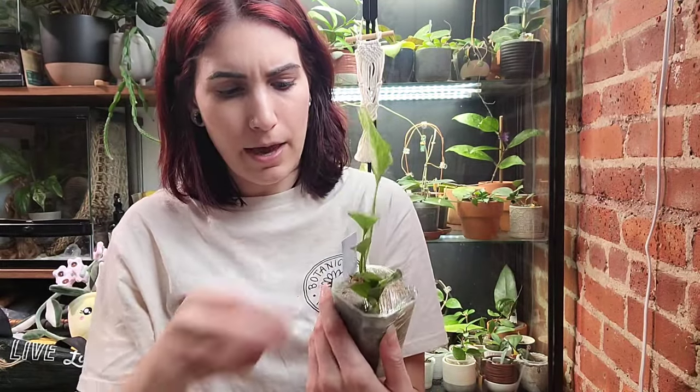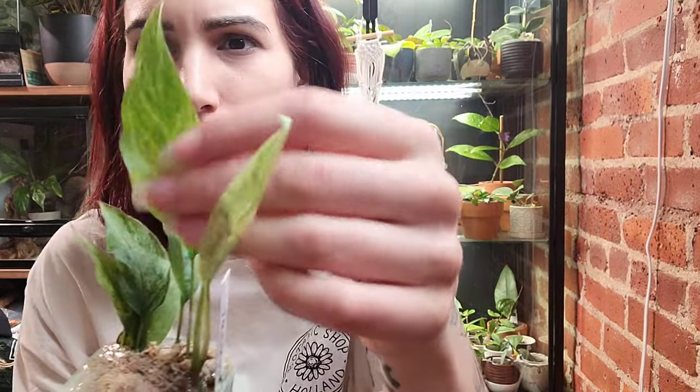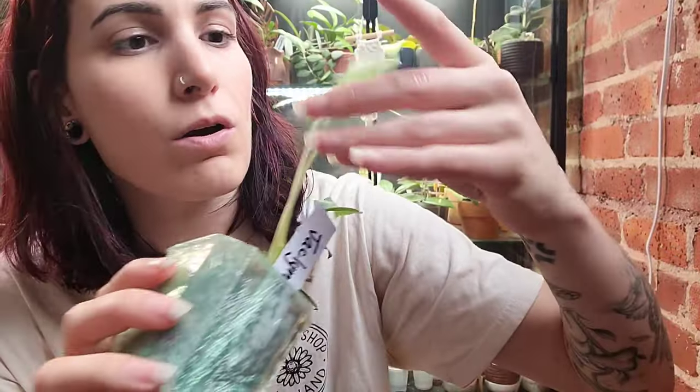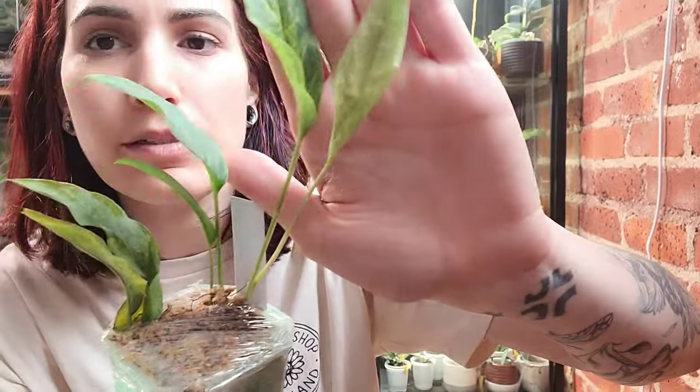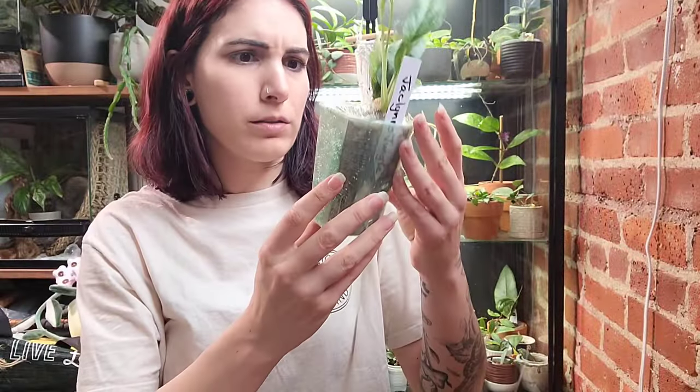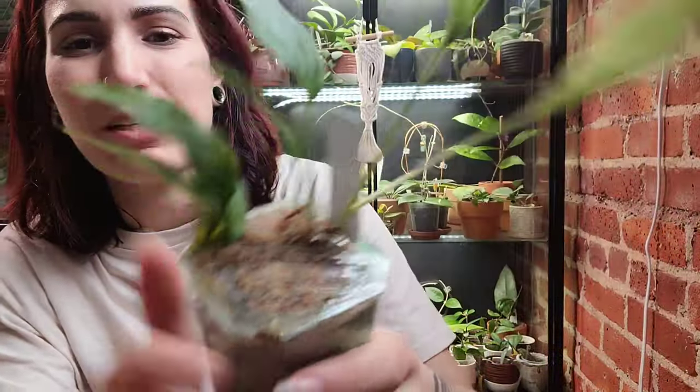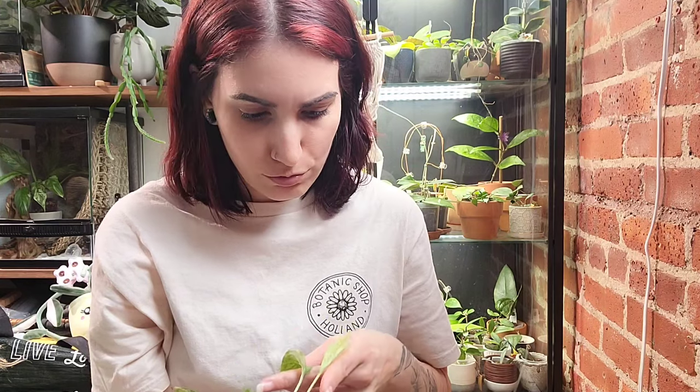Plant number two — this is the Epipremnum Pinnatum Bali, I'm pretty sure it's called. It's got this very interesting minty variegation on it, so I wanted to give it a shot. The new growth on this one is fine. It looks like it's in moss at the top with perlite and bark underneath. It's got this interesting minty-ness to it and it's a Pinnatum, so I figured we'd give it a shot. That one looks good.